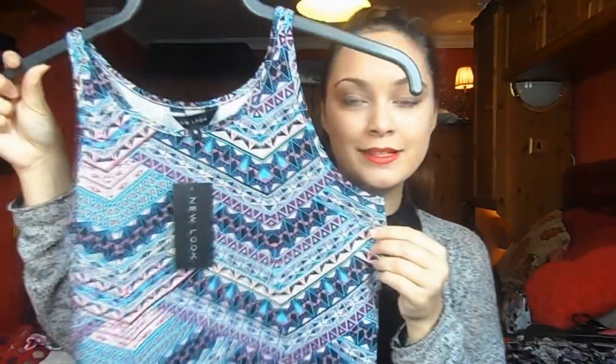The next item is an aztec crop top, originally £5.99 and down to four pounds - quite a bargain. I don't usually go for aztec but I really like the colors of it so I thought I'd pick it up. I'm quite happy with this. I think it would work really well with high-waisted jeans or high-waisted shorts - really nice and casual for sixth form with some jeans and Converse.